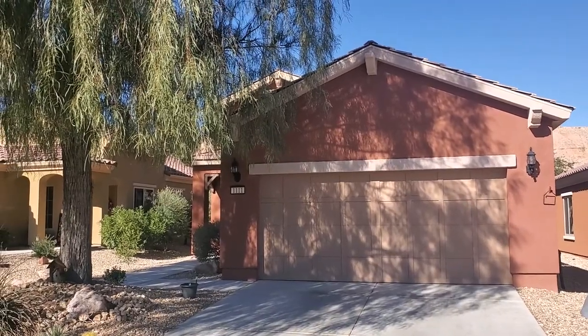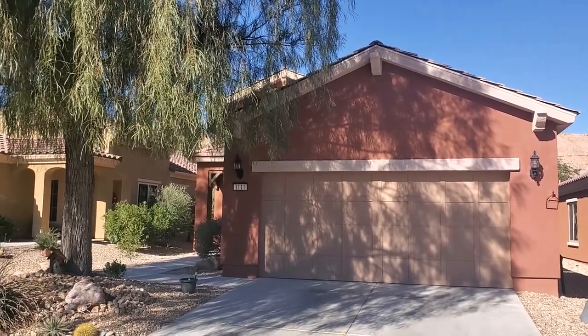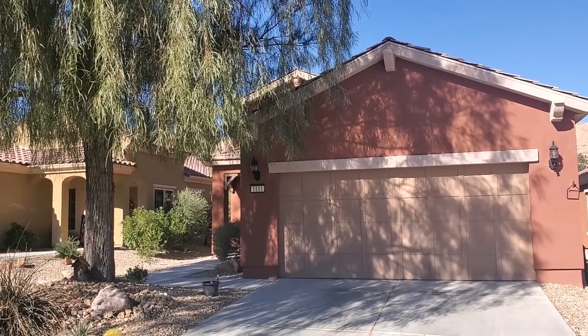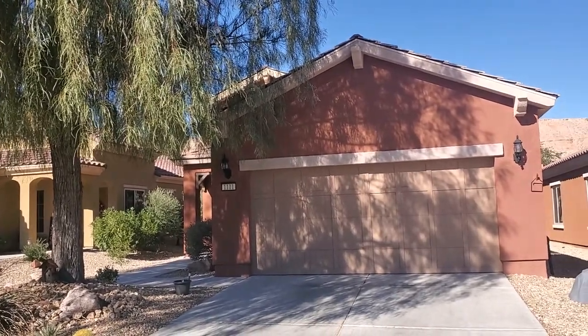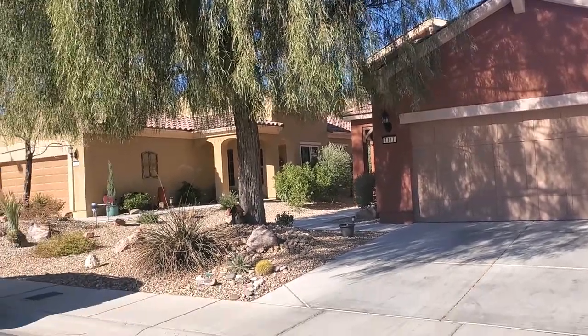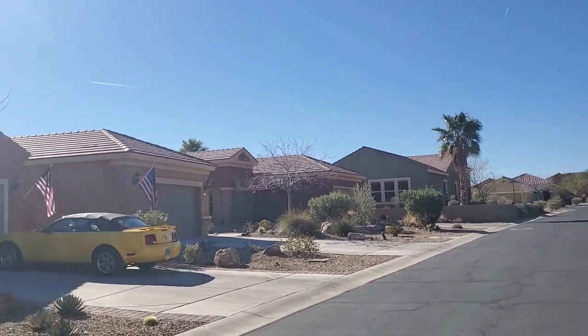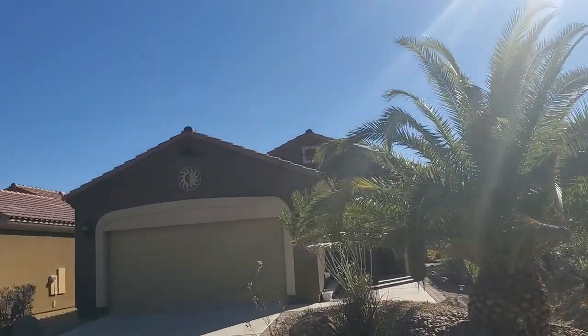Here we are in front of 1111 — that's a winning number in Nevada. 1111 Grotto Trail in the Water Barrel Subdivision, Sun City Mesquite, Del Webb. Really nice Astro model. 1,451 square feet. Two bedroom, den, two bath.